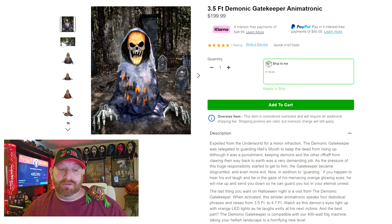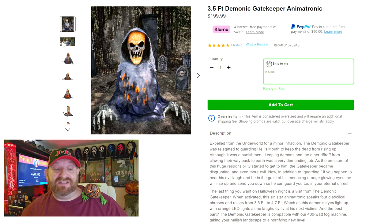Expelled from the underworld for a minor infraction, the Demonic Gatekeeper was relegated to guarding Hex Mouth to keep the dead from rising up. Although it was a punishment, keeping demons and other riffraff from clawing their way back to earth was a very demanding job. As the pressure of this huge responsibility started to get to him, the gatekeeper became disgruntled and even more evil. Now, if you happen to hear his evil laugh and be in the gaze of his menacing orange glowing eyes, he will rise up and send you down to guard you in your eternal unrest.